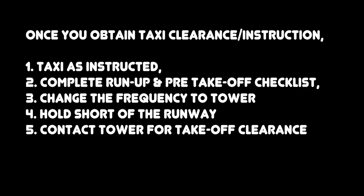Once you obtain taxi clearance or instruction: number one, taxi as instructed; number two, complete run-up and pre-take-off checklist; number three, change the frequency to tower; number four, hold short of the runway; number five, contact tower for take-off clearance.